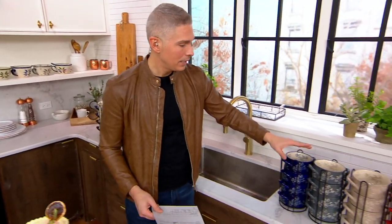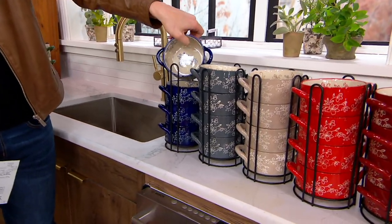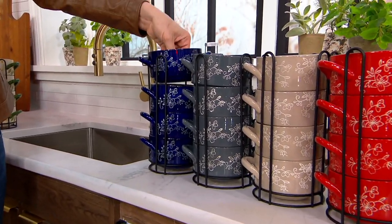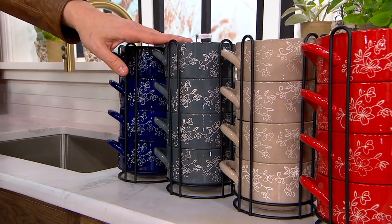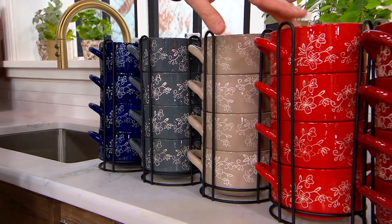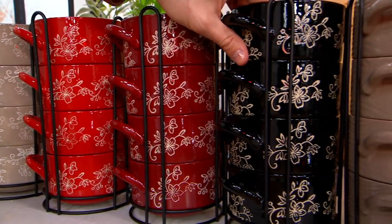You're going to see it in floral lace, and in floral lace of course you get all those details that you love — design on the inside, design on the outside. There is your cobalt blue. Here is your gray. Taupe. Red. There is your cranberry. There's black.